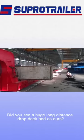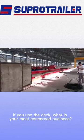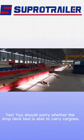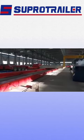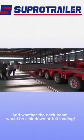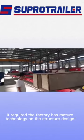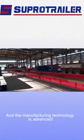Did you see a huge long-distance drop-deck bed trailer? You should worry whether the drop-deck bed is able to carry cargoes, and whether the deck beam would be stressed at full loading. It requires the factory to have mature technology and structural design, and the manufacturing technology to be advanced.